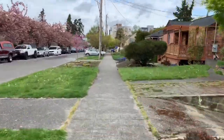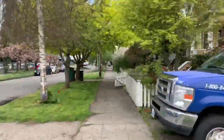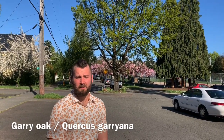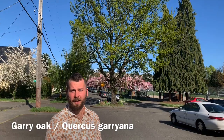Seattle's urban forest depends on you. Two-thirds of Seattle's trees are planted around homes and maintained by residents. Working together, we can have an urban forest that is healthy and growing. This tree growing in a traffic circle behind me is Washington's only native oak — the Gary Oak, also known as the Oregon White Oak, Quercus garyana.